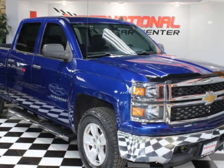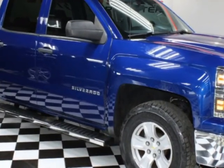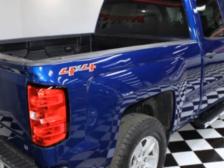Check out this 2014 Chevrolet Silverado 1500 LT Crew Cab 4-Wheel Drive, one owner, just serviced. Carfax has certified this vehicle as having one owner. This vehicle has just under 115,000 miles.